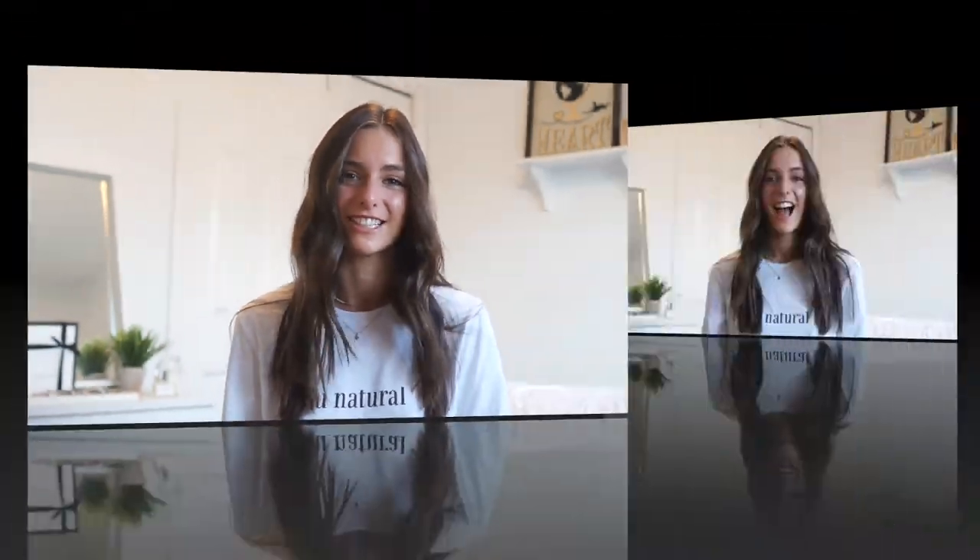Hey guys, it's Carly and welcome back to my channel. Today I'm going to show you guys all my Amazon favorites, which is honestly under no category — it's just a whole bunch of stuff. So let's just get into it.